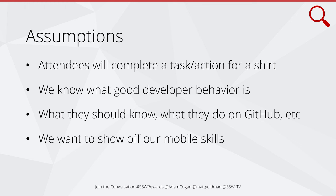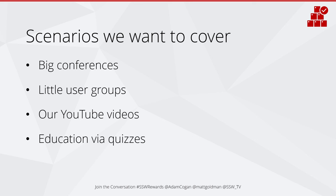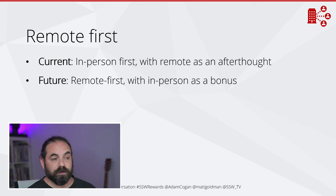We also assume that we want to show off our mobile skills. SSW Rewards is our showcase app — it's our shop window to the world that says, hey, look what we can build. We're going to switch to a remote-first strategy. At the moment, it's very in-person first — current is in-person with remote as an afterthought. The future is going to be remote first, and in-person will be a bonus on top of it.